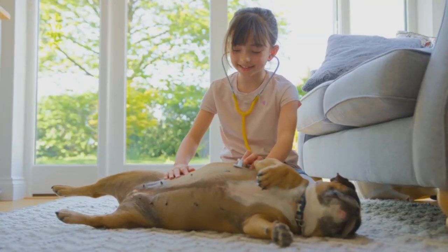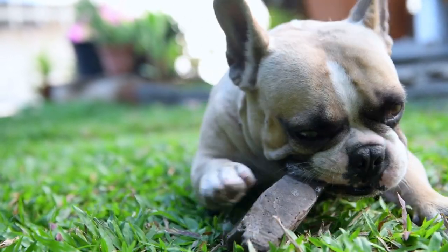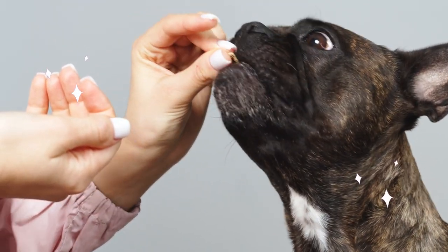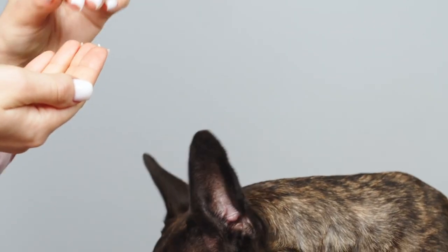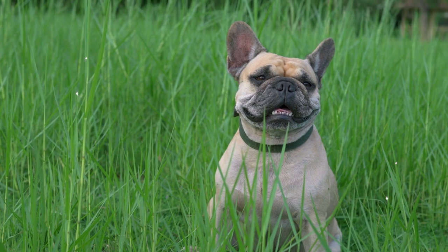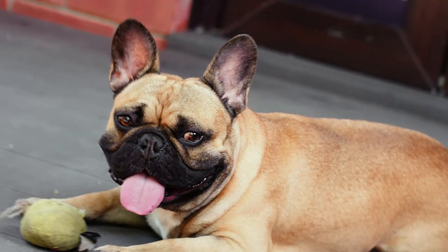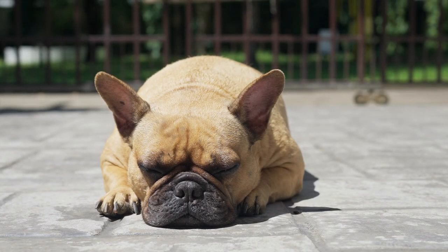French Bulldogs are the perfect couch potatoes, with their low energy and laid-back personalities. They can fit in any cozy apartment, as long as they get some fresh air and exercise every day. French Bulldogs are also great with kids, as long as the kids are respectful and gentle with them. But remember, dogs are not toys, and they need your supervision and guidance. Teach your child how to pet and play with dogs safely and kindly, and never bother a dog when he's eating or sleeping, or try to take his food away. No matter how sweet and friendly a dog is, he still needs his space and privacy. Owning a French Bulldog is a joy, but also a responsibility.